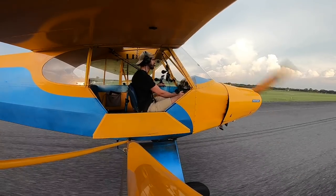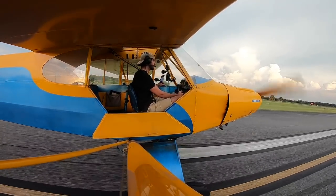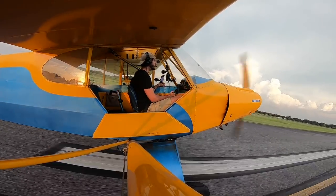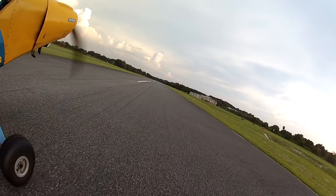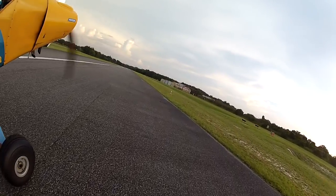That's how you do it! Umatilla traffic, Piper Cub 71017, back taxiing runway 19, Umatilla.